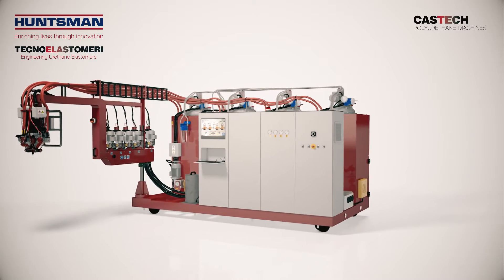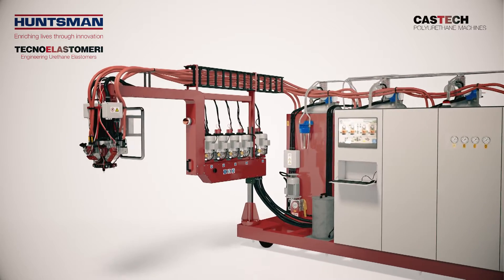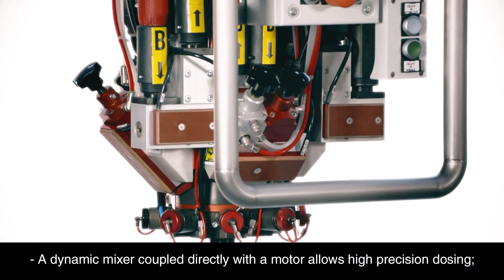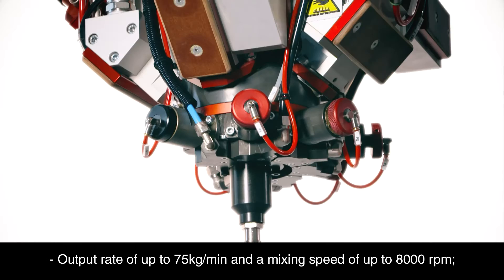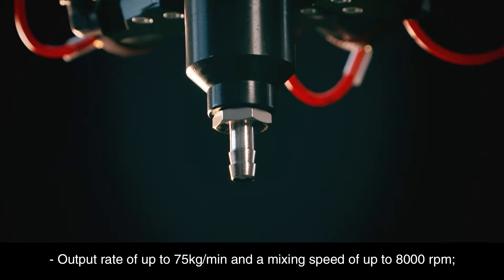With a range of interchangeable parts, CasTech Machines are tailor-made to suit customer requirements. A dynamic mixer coupled directly with a motor allows high precision dosing, an output rate of up to 75 kg a minute, and a mixing speed of up to 8000 rpm.